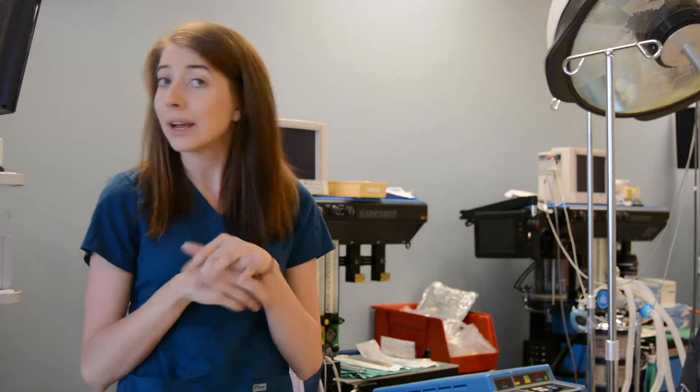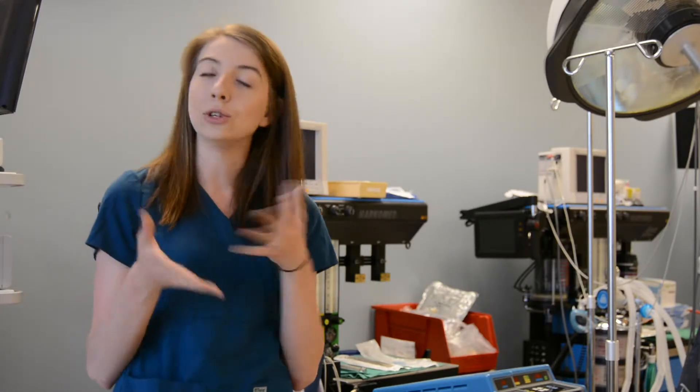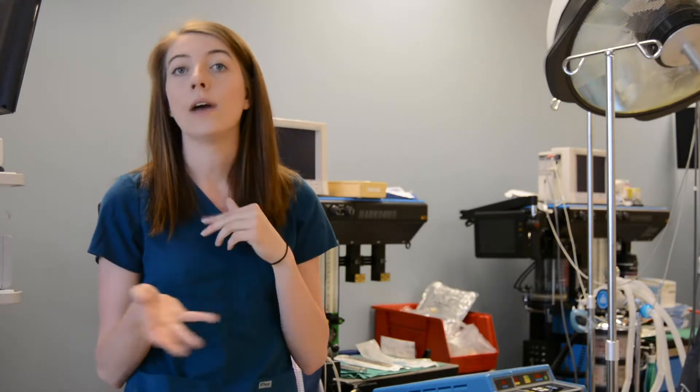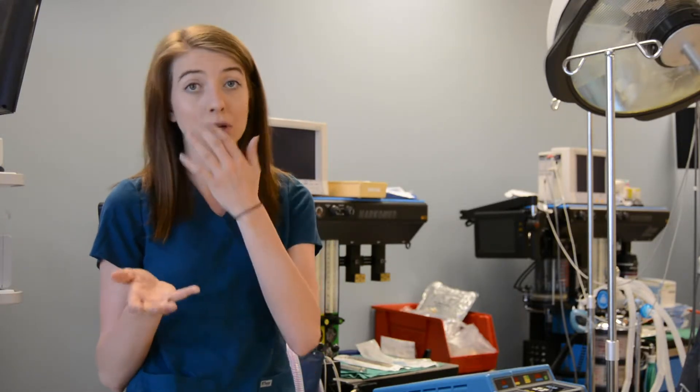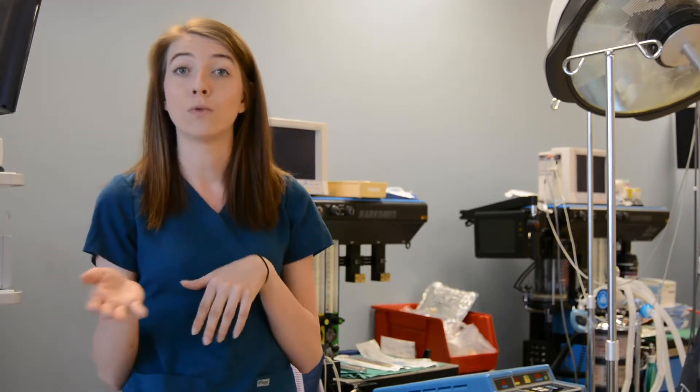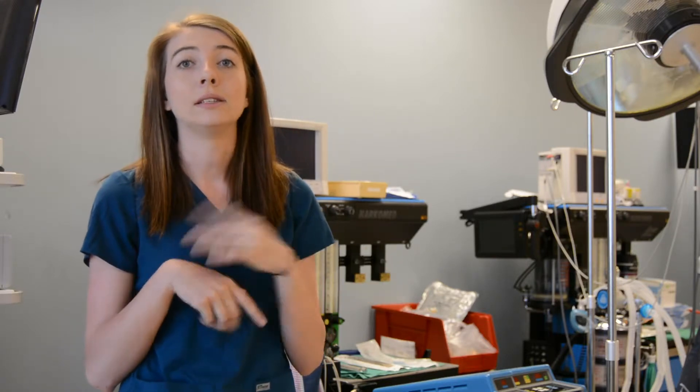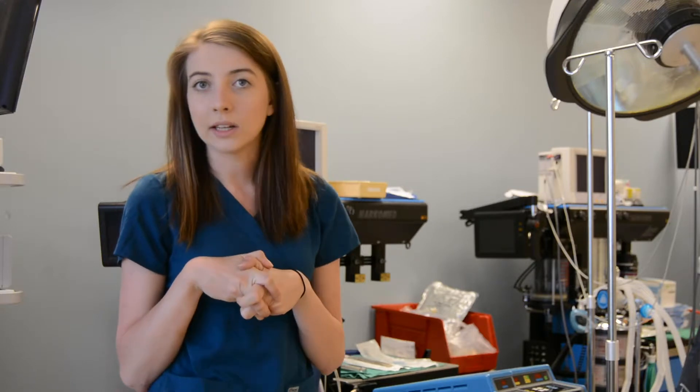Once the patient is brought into the room, you'll help with preps, occasionally do catheters, and help prep and drape the patient. During surgery, you assist the surgeon — you're pretty much the right-hand person. Anything they need, you give it to them before they even know they need it. You have to have good anticipation, know your anatomy, and stay focused. It's a lot more in-depth than people think.